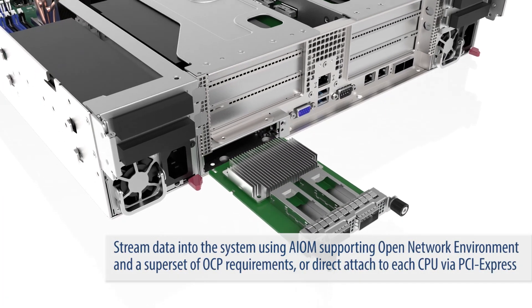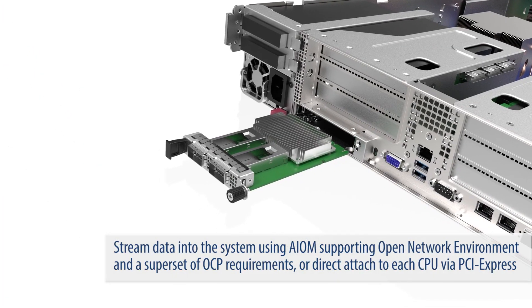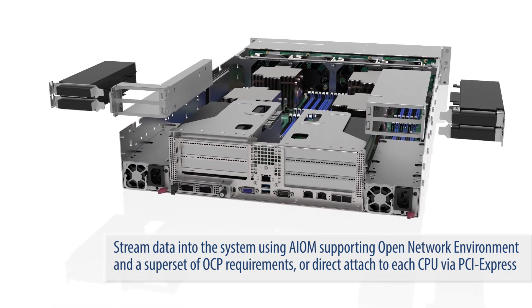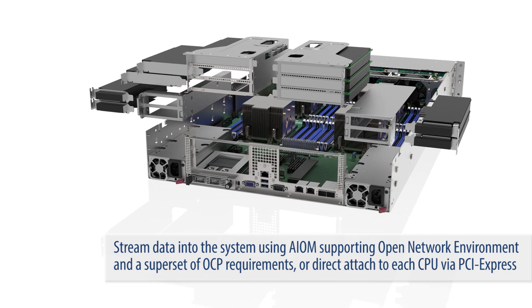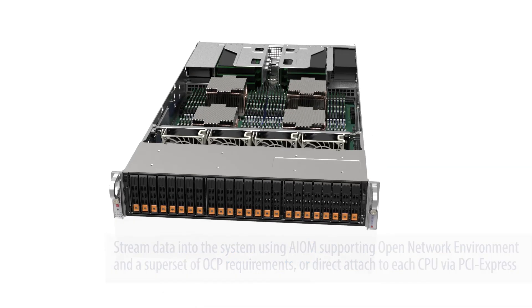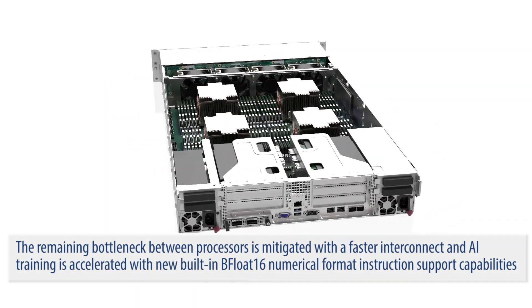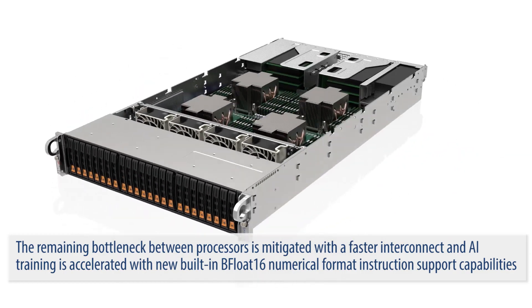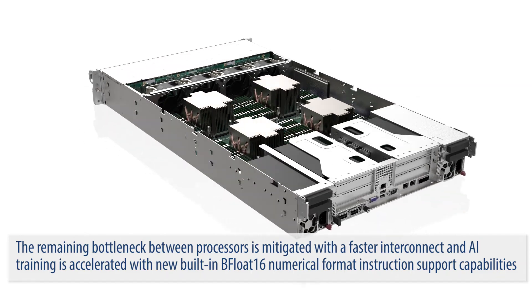Stream data into the system using Supermicro's advanced I/O modules supporting open network environment and a superset of OCP requirements, or direct attach to each CPU via PCI Express. The remaining bottleneck between processors is mitigated with a faster interconnect, and AI training is accelerated with a new bFloat16 numerical format instruction.